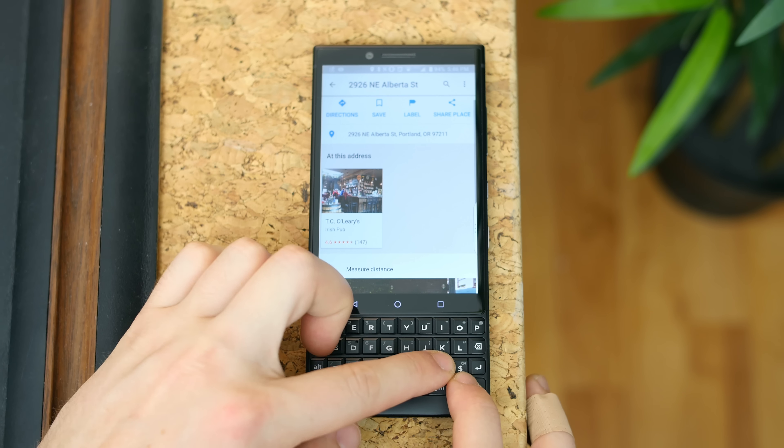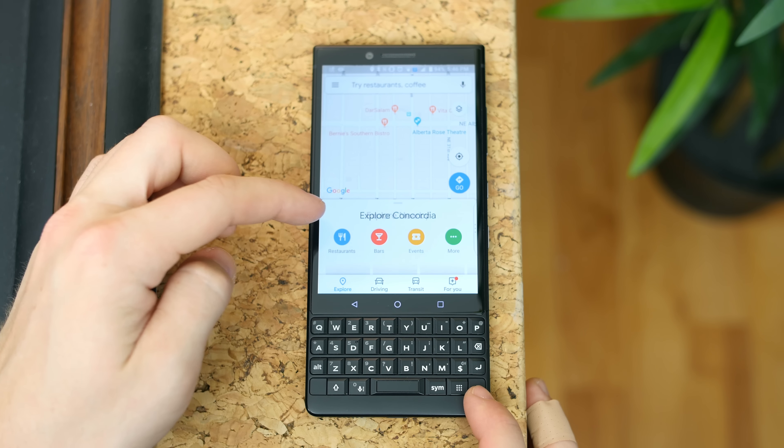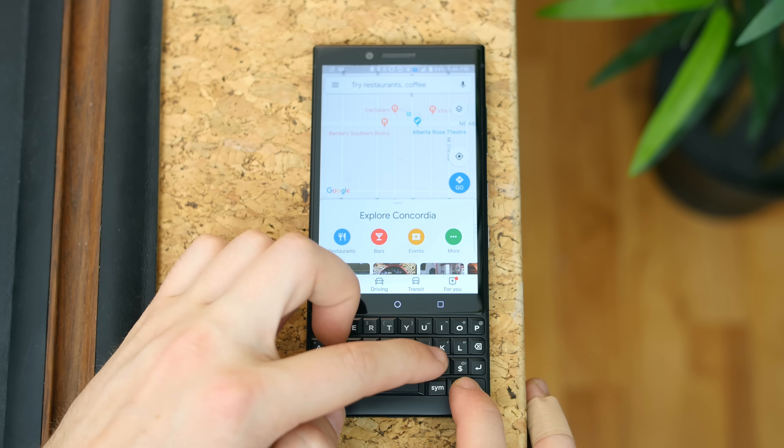You just have to remember which key responds to which shortcut, so take some time and don't customize every single key all at once. What's neat is that if you're on a home screen, you don't actually need to press the shortcut key and a letter — you can just press the letter directly.